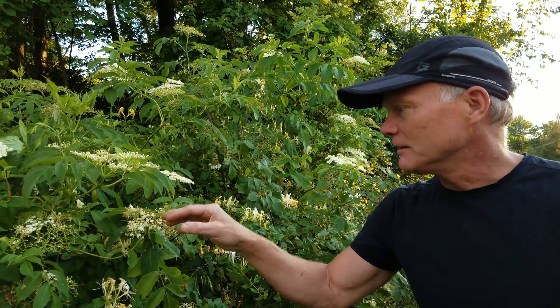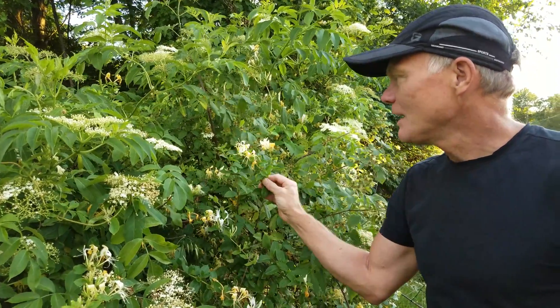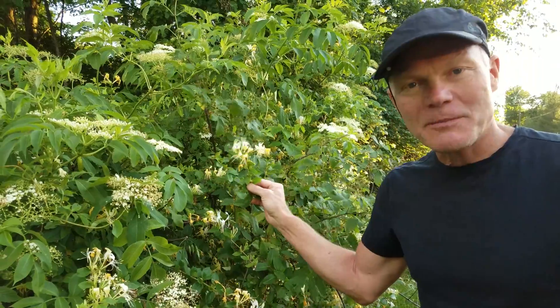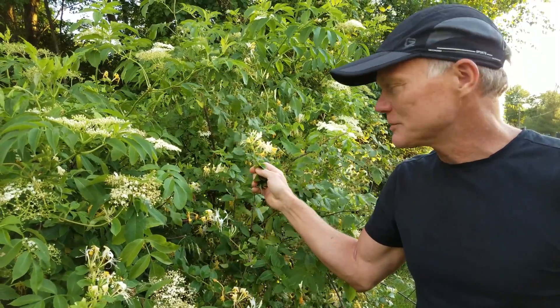As we're looking at this elderberry, notice that twining up through it is Japanese honeysuckle. If you don't know what Japanese honeysuckle is, check out our video on Japanese honeysuckle that we posted last week.